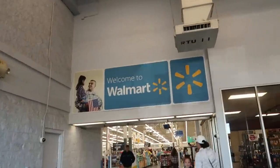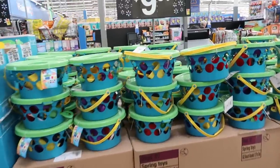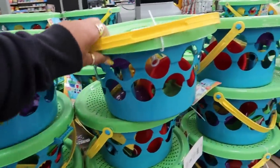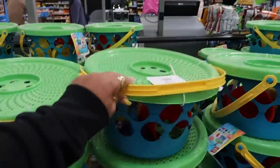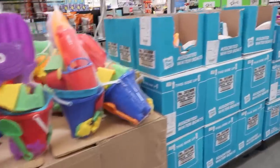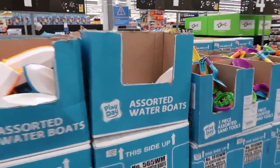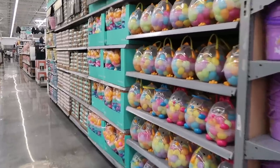Hey, welcome back! We're going inside a Walmart today. They've got some of their summer stuff out — these little baskets for $9.97 with all the toys inside. That's a pretty good deal. Got this one for $10.98. Summer stuff is already popping out, so let's see what we can find today.